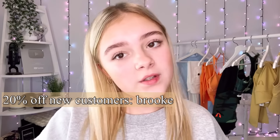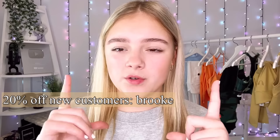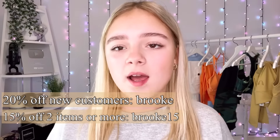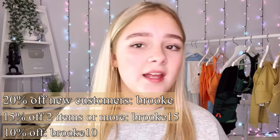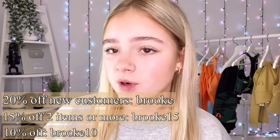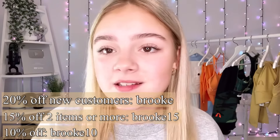I've got 20% off for new customers — the code is 'brooke'. I've got 15% off for over two items, which is 'brooke15', and then I've got 10% off for any items, which is 'brooke10'. So I'm going to show you the items if you want to get any of this stuff.